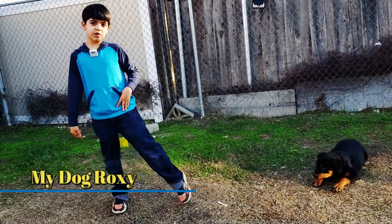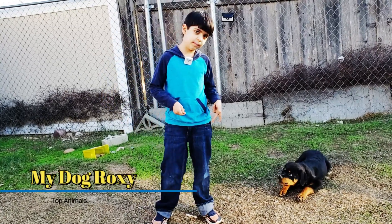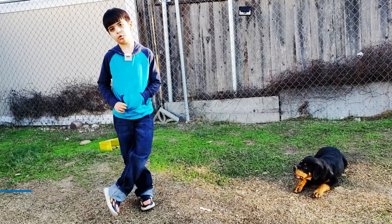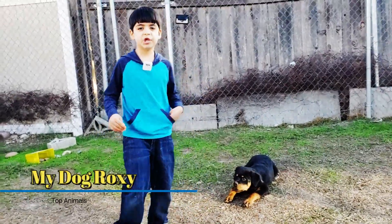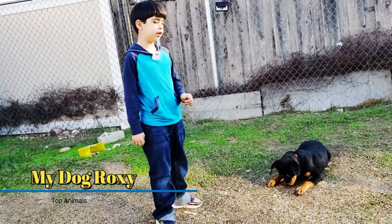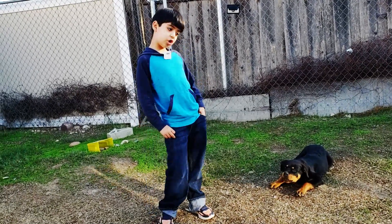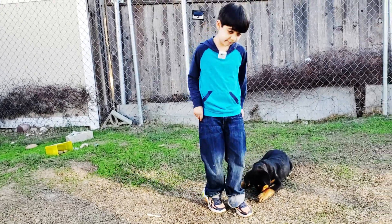Now I'm going to tell you about Roxy and what she eats. She eats Nutrisource Large Breed Puppy — it's a chicken and rice formula, so it has chicken and rice in it. We like to make her eat what the breeder was feeding her, because if you feed her something different, she might be like, 'what is this? I haven't eaten it before.' So that's why we feed her what the breeder used to feed her.